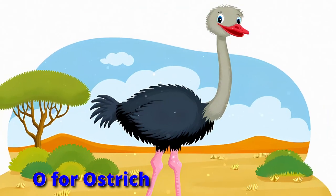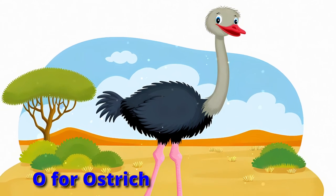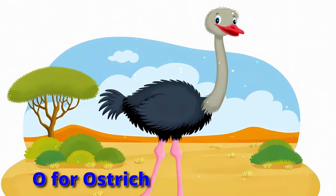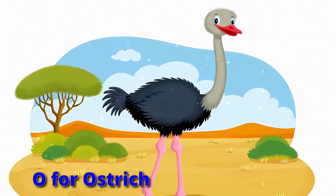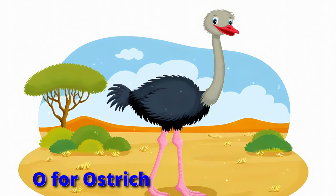Outrun with ostriches, fast and tall. Long legs sprinting, they never fall. Neck stretched out in a swift dash — run like an ostrich in a flash.